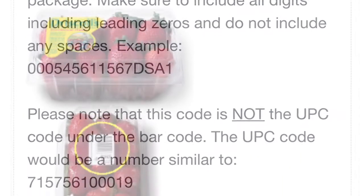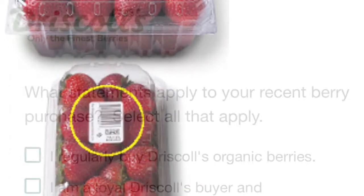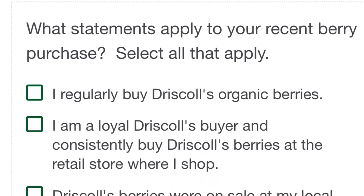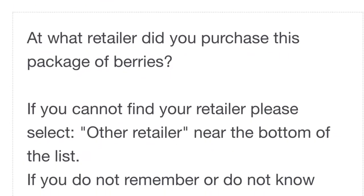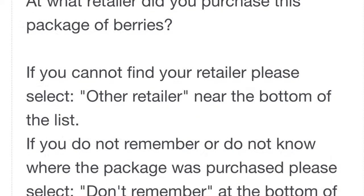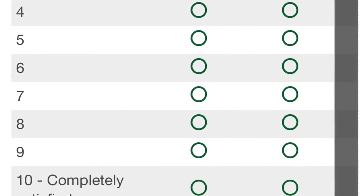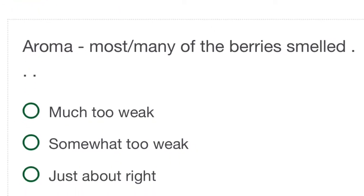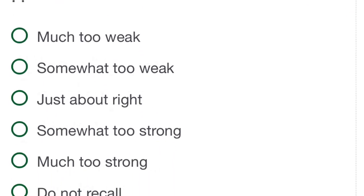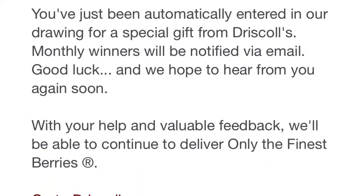The types of questions they ask are like what kind of berry you're evaluating, and they tell you to put in the 16-digit code from the bottom of the clamshell — they even show on their website exactly what that is. They'll ask different things like how you bought your berries, what retailer you went to, listing options from Food Basics and others. They ask how satisfied you were with the size, shape, sweetness, tartness, and aroma — so many particular questions.